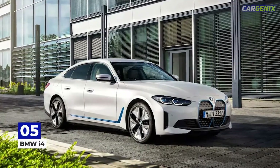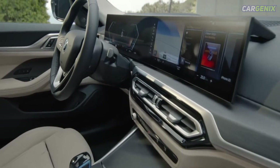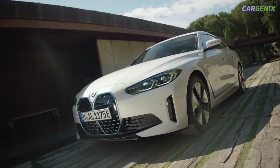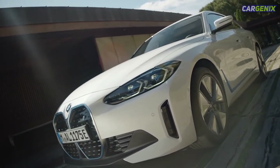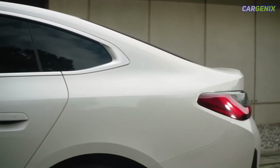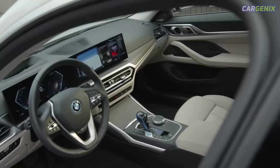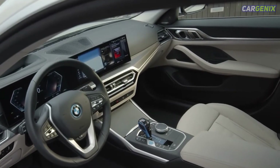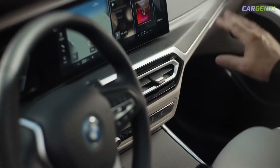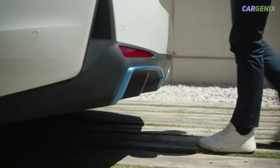Number five: BMW i4. The BMW i4 is a pure electric four-door grand coupe with a similar footprint to the 3 Series. Two versions were released at launch in summer 2021: an entry-level eDrive40 and the performance-focused M50. The eDrive40 has the longest range of the two — its 81 kilowatt-hour battery pack can power the car for 365 miles, while its single rear-mounted electric motor produces 335 brake horsepower.